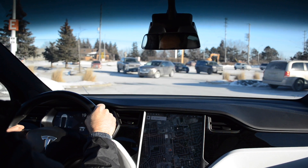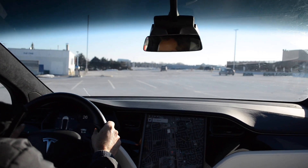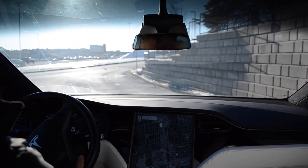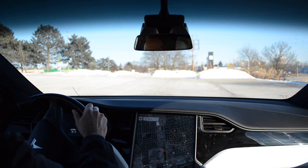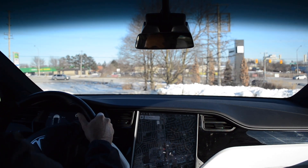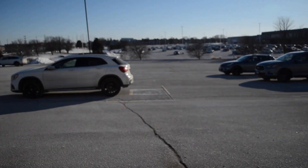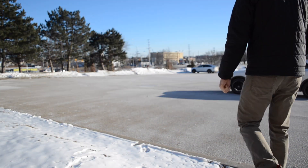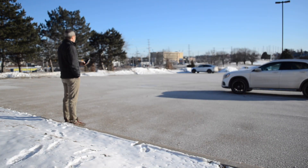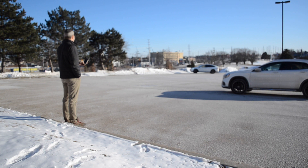Recently, my son and I took the Model X out to some local parking lots to test Enhanced or Smart Summon. This was in January of 2022, running OTA update 2021.44.6. From experience, I knew to take the car to a large, somewhat abandoned parking lot with very few cars, because over the years I've learned how Smart Summon has developed.